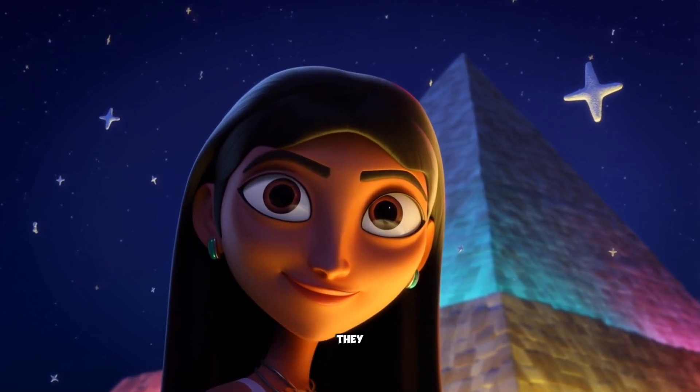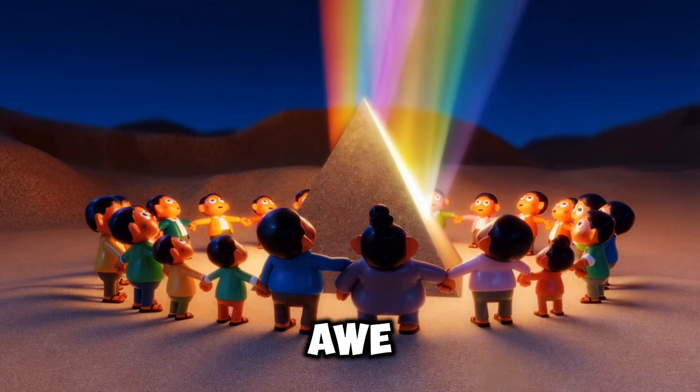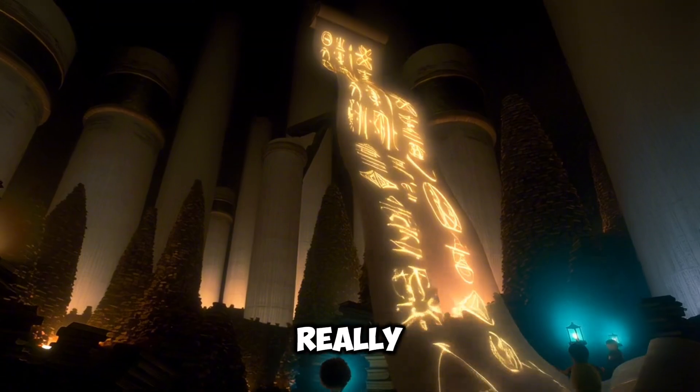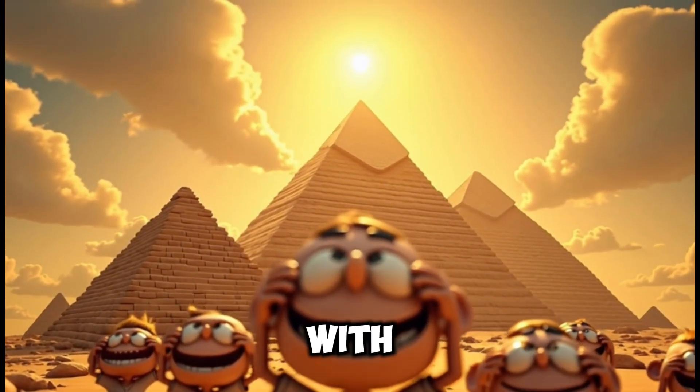They weren't magical. They were just… brilliant. And that, to me, is so much more awe-inspiring. If you love diving into the stories behind the headlines and archives — the ones that make you ask, what really happened — then I hope you'll stick around. I've got a lot more hidden files to share with you.